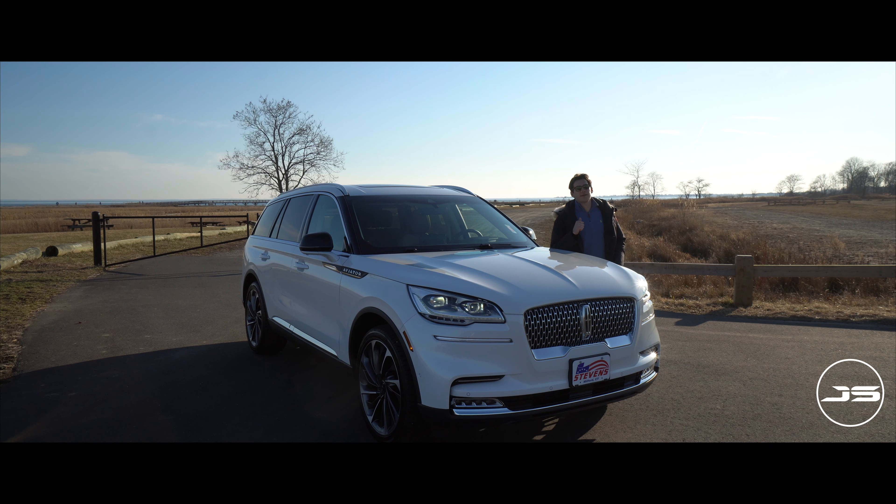Welcome back to the channel. If you're new, my name is James Salvatore and today I have something different here for you. This is the all-new 2020 Lincoln Aviator Reserve model. In today's video, I'm going to review it to help you better make your purchase decision, and then I'm going to take it for a drive and tell you my thoughts on it.